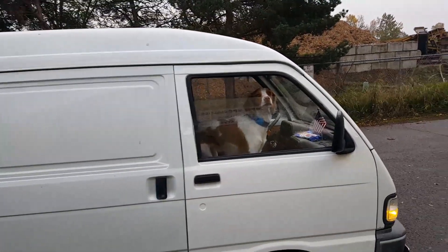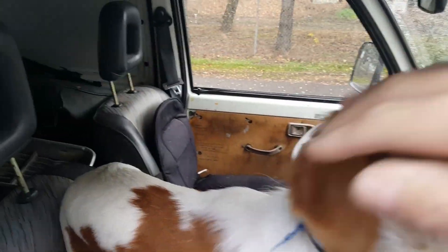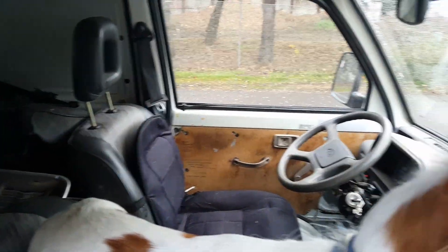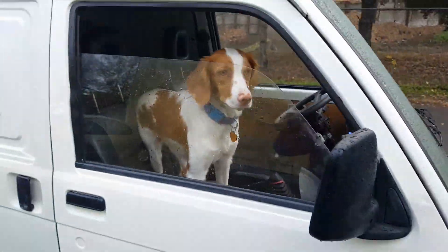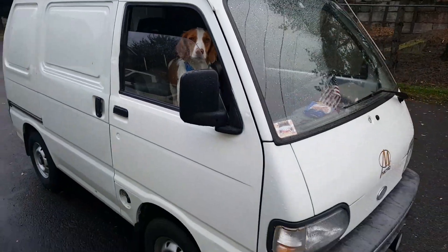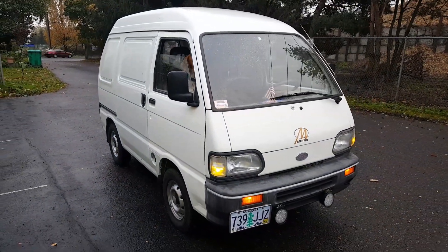Between the windshield wiper, the defroster, I have a heating seat pad on that side, the dog — we can stay warm and dry and defrosted in this wet, cold, rainy weather. But it's super fun. Love my little van. And it's practical and useful too.